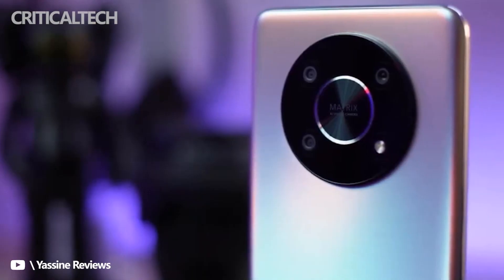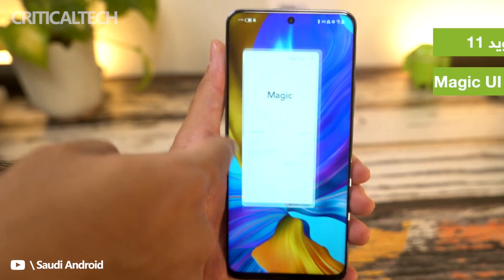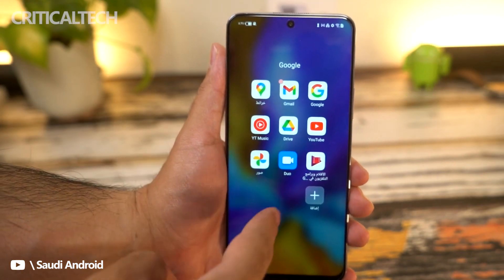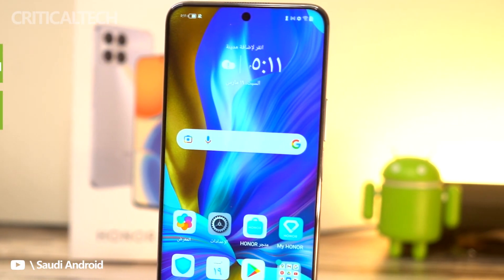The phone draws its power from a 4800mAh battery, complete with 66W fast charging. In terms of software, the phone disappointingly runs Android 11 OS with Magic UI 4.2 on top. We can only hope that an update to Android 12 won't take several months.